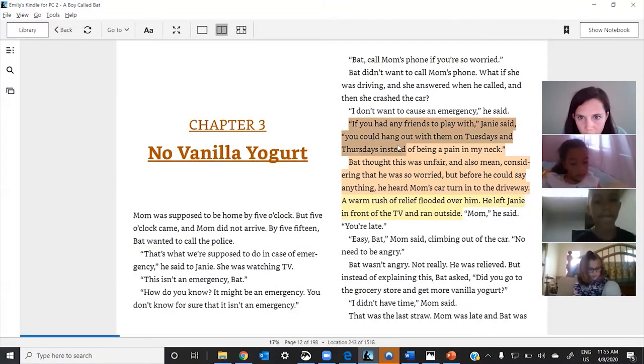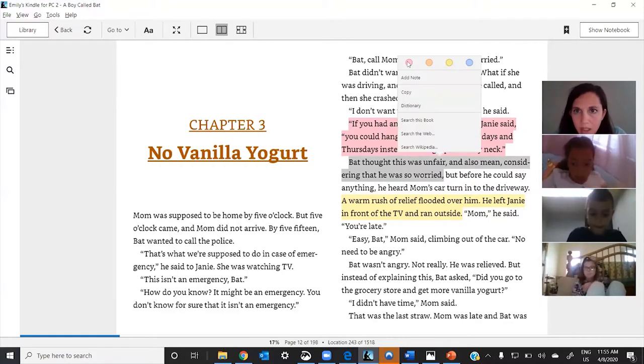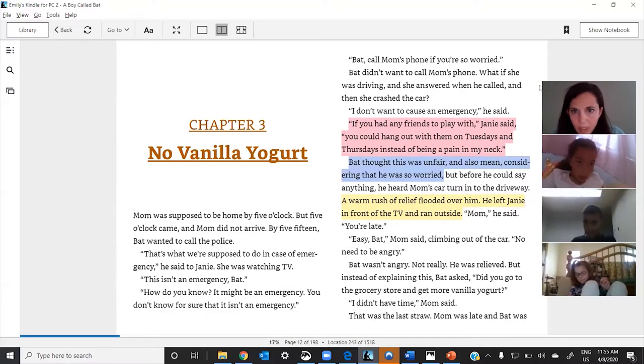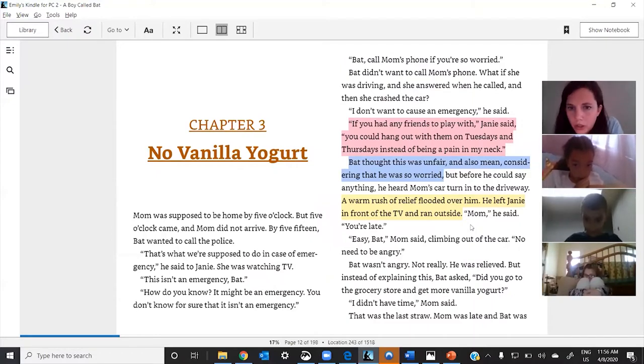I'm going to try and do this quickly in different colors because you guys are in the right spot — you nailed it. You started here, Lily, you put that there, and Celia said this part. Okay, so we all had parts of this. When I look at this, you guys did awesome, and I think two colors are the best evidence to show the relationship between Janie and Bat.